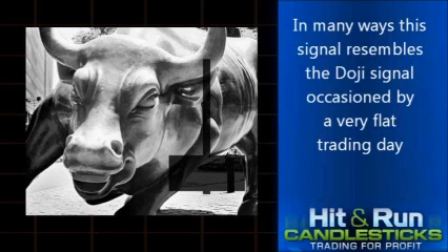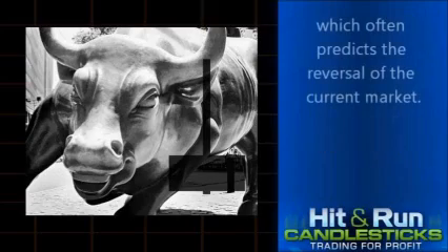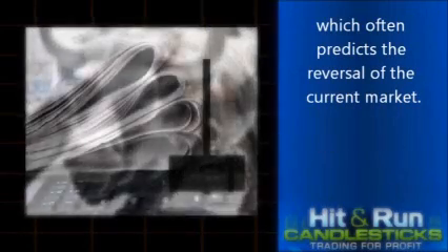In many ways, this signal resembles the doji signal, occasioned by a very flat trading day, which often predicts the reversal of the current market.